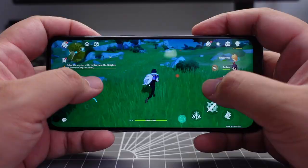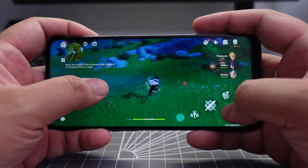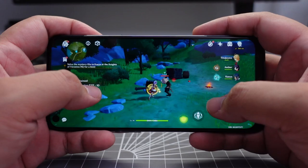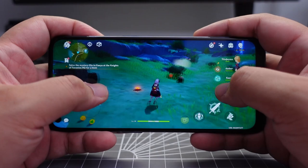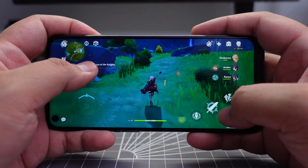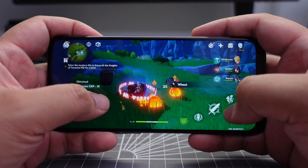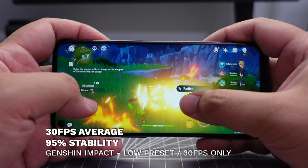For the last game — Genshin Impact — I was running on the default low setting at 30fps, because when I tried pushing it to 60fps I noticed frame rate drops right away. This game is notoriously taxing on most smartphones. The Nord N10 5G managed an average of 30 frames per second at 95% stability. This may not be fully representative of higher-level gameplay, so you might want to check other sources if Genshin Impact is high on your list.